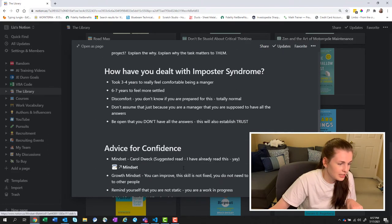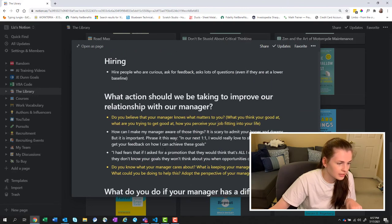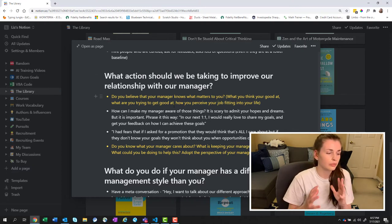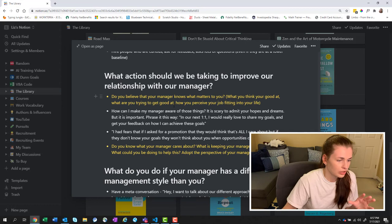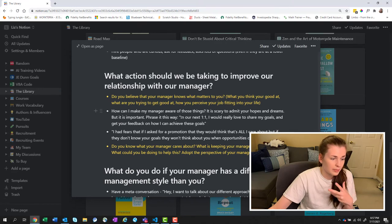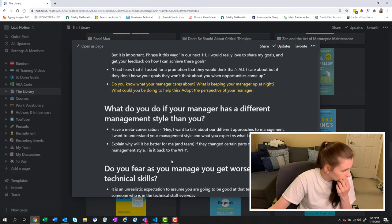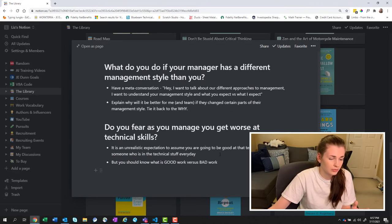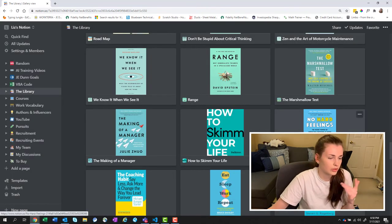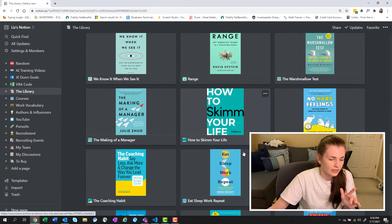I'm big on the relationship with your manager — it's huge. Do you believe that your manager knows what matters to you, like what you think you're good at? How can I make my manager aware of those things? Do you know what your manager cares about? She had fantastic advice. That was a fantastic book and that is what I use. I'll show you an example review — I'm going to go over one with Courtney's because it's nothing too personal since we just started to get to know each other.